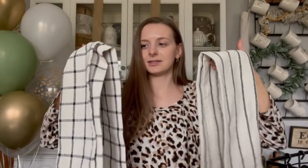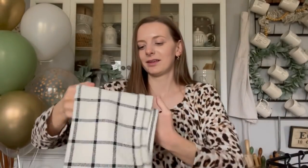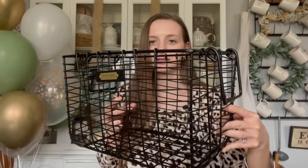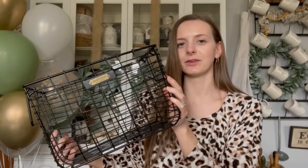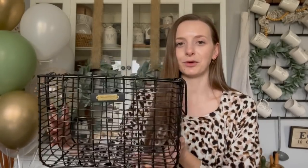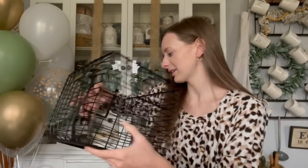Somebody got us these cute kitchen towels and then this Magnolia basket. This is in their Hearth and Hand section right now. I almost bought this for myself, but I was like, just put it on your registry — maybe somebody will get it for you. And I'm so glad that I did. I love baskets like this. Black wire baskets speak to my soul.